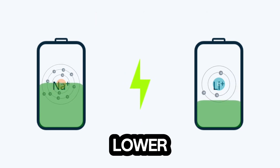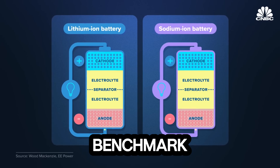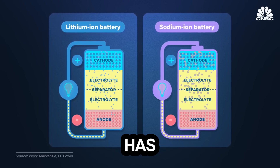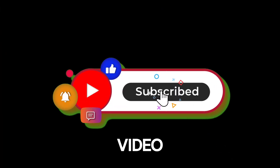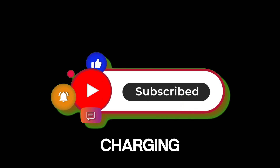From faster charging to lower costs and a greener future, BYD has set a new benchmark. The question now is, will other automakers catch up, or has BYD already won the race? Let us know your thoughts in the comments below, and don't forget to like, subscribe, and share this video — because the future of electric vehicles is here, and it's charging faster than ever.